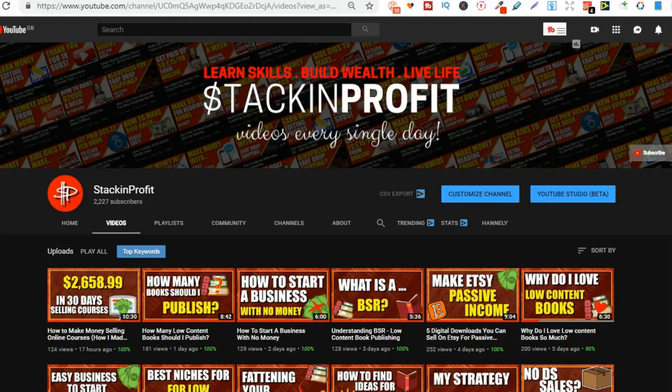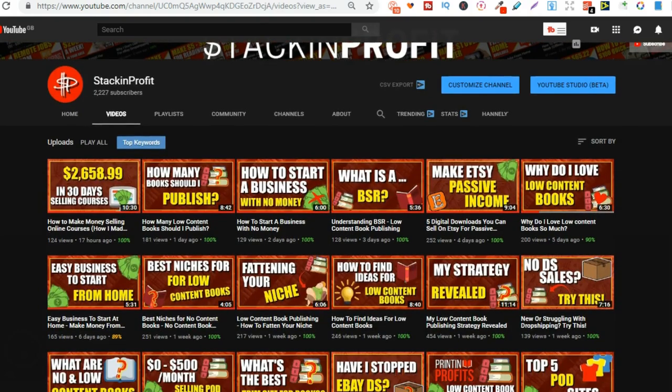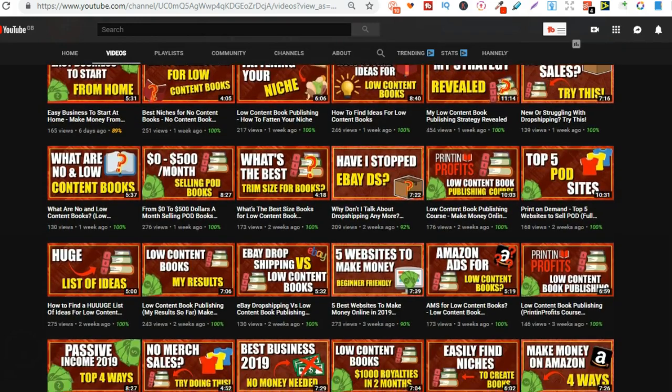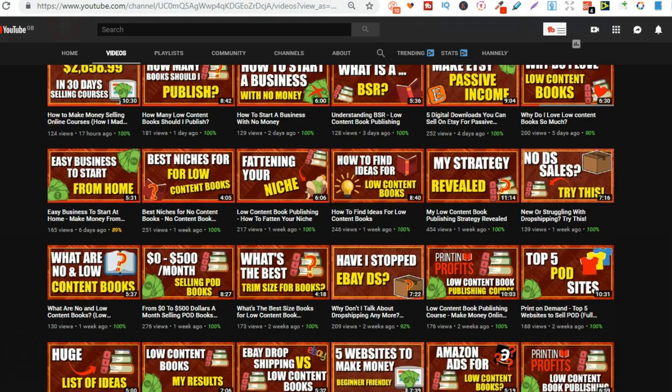What's going on, stackers? In this video, I'm going to show you how I came up with the concept for my best-selling Valentine's Day notebook. Now, if you're new here, my name's Paddy, and every single day I like to bring out videos teaching you how to make money with nothing more than your internet connection and your laptop.